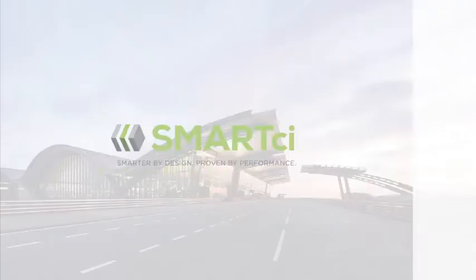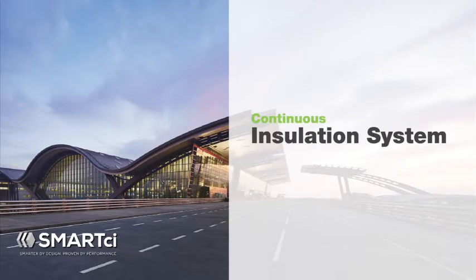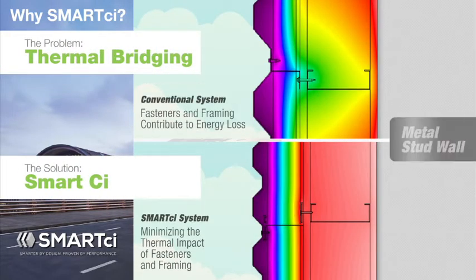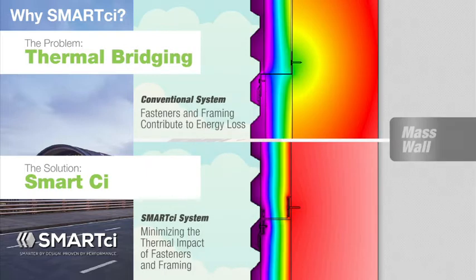Smart CI: a continuous insulation system. The problem is thermal bridging with conventional systems. The solution — Smart CI — providing maximum thermal efficiency and cost savings.